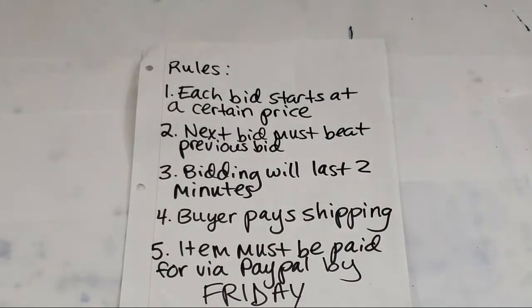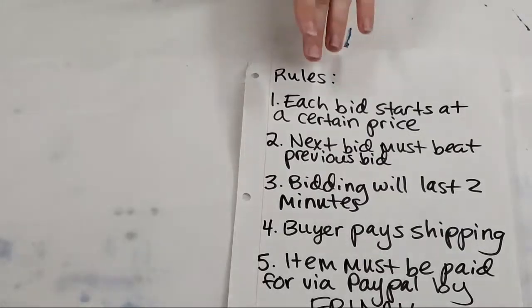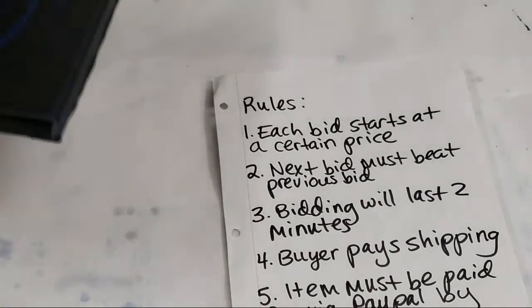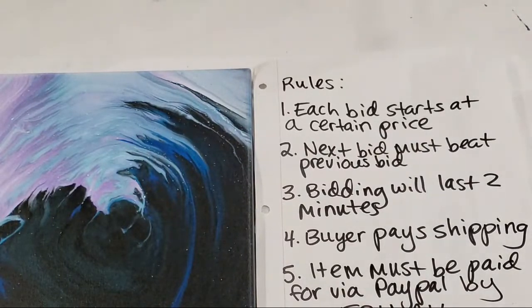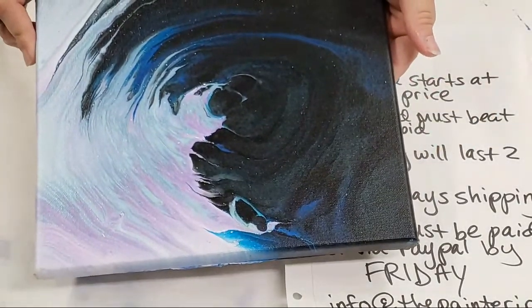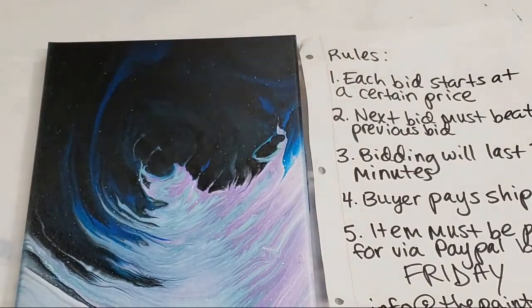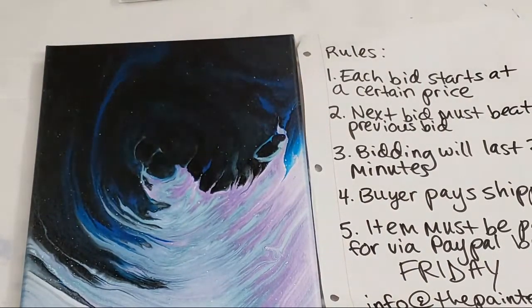All right, we're going to go ahead and get started with the first auction item. You guys have probably seen this one recently. This is an eight by ten — I'm calling it 'Winter Night.' The starting bid is ten dollars. Personally I think it looks best from this direction, but it can really go any direction. If you look at it this way, it looks like an avalanche — so cool!